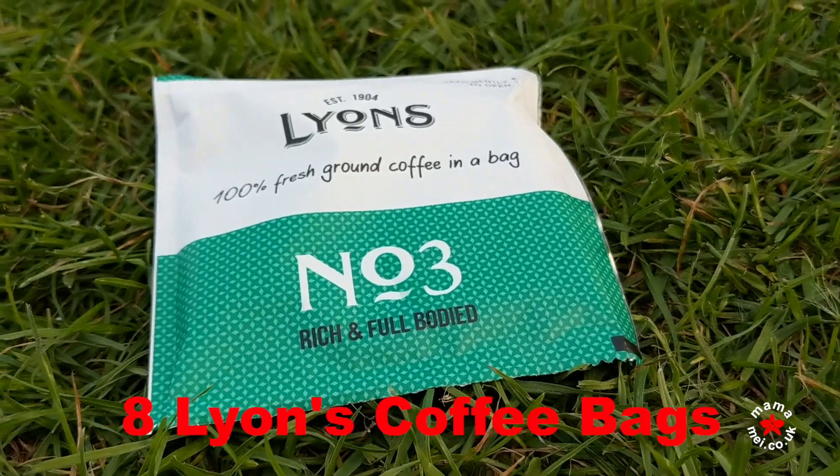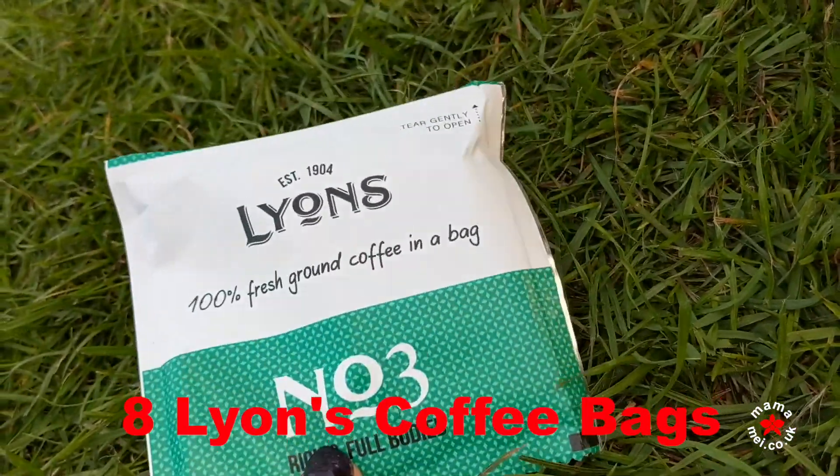They were so nice that I started buying them, and kindly they've sent me some. So if you want to win some of these lovely coffee bags and also a mug, I will put the entry details below.